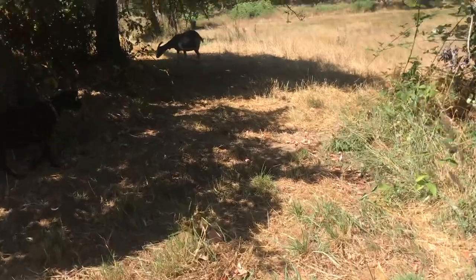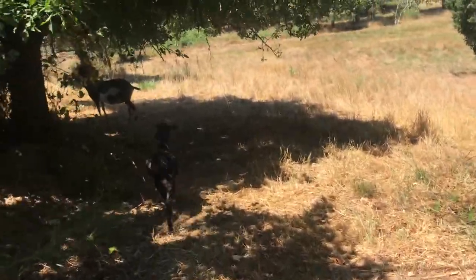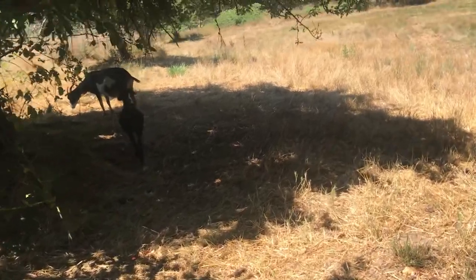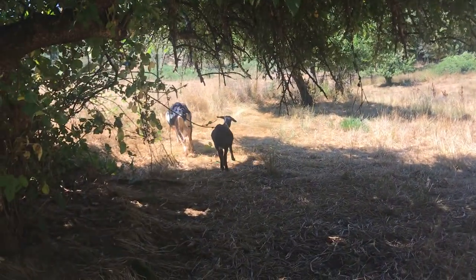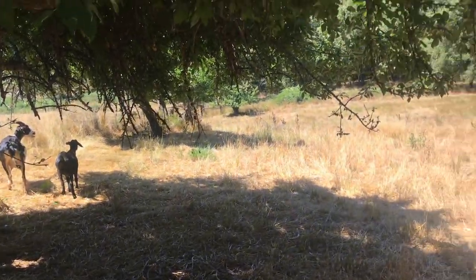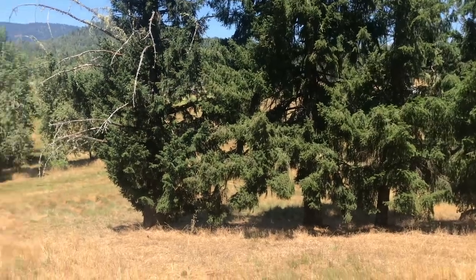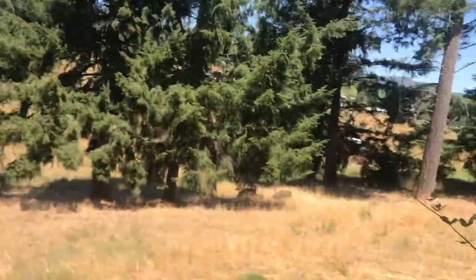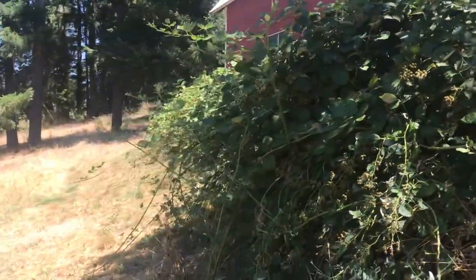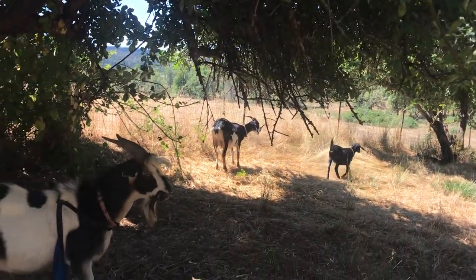I hear some chickens — I think there are some chickens back here too. It looks like everybody's doing good. You can see some of their pasture out here; they've got lots of trees, lots of brush, and lots of blackberries especially along that wall I showed you yesterday. Yeah, everybody's doing good.